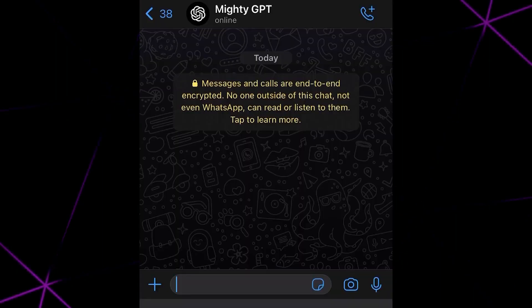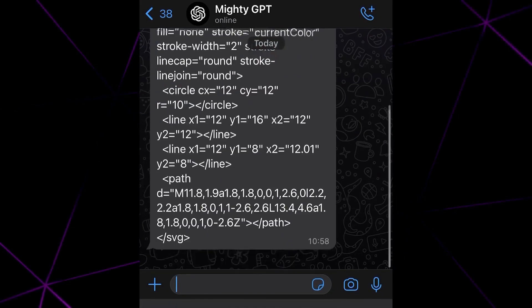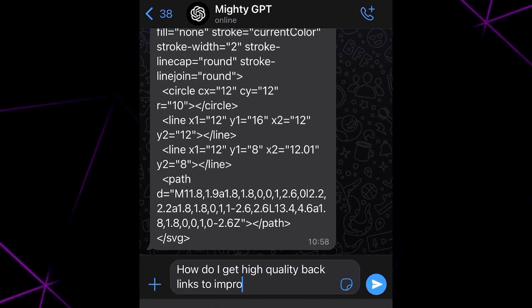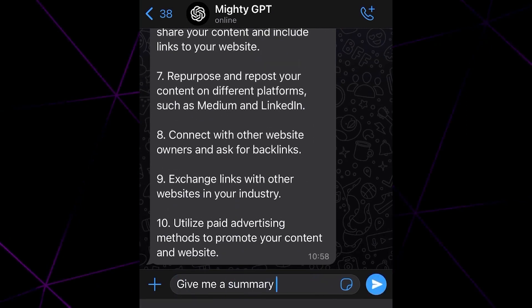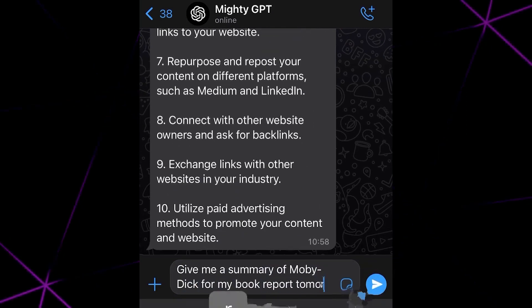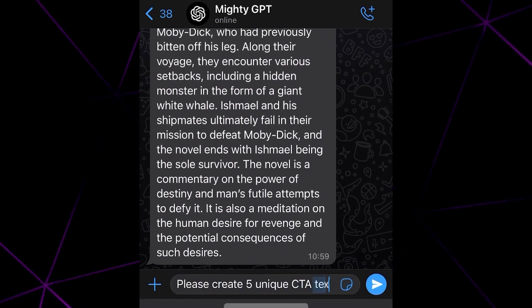Number 25: Mighty GPT. Mighty GPT is an AI-driven virtual assistant that helps people tackle mundane, repetitive tasks in businesses and organizations. The platform uses natural language processing, machine learning, and artificial intelligence to automate and manage processes quickly and accurately. It also provides this service on WhatsApp.